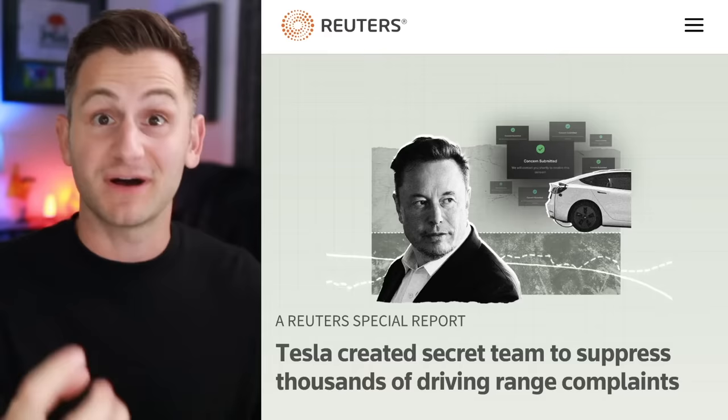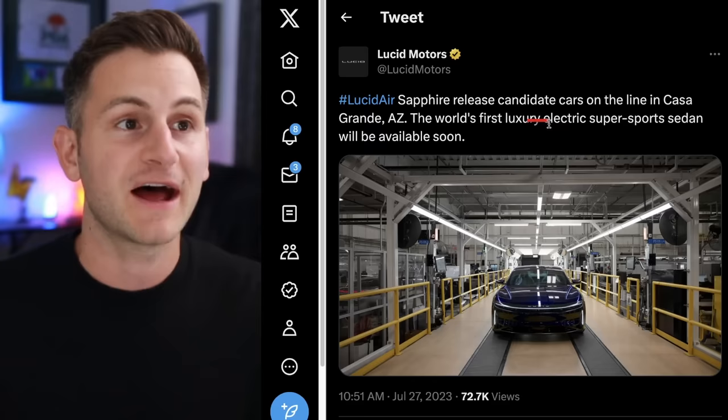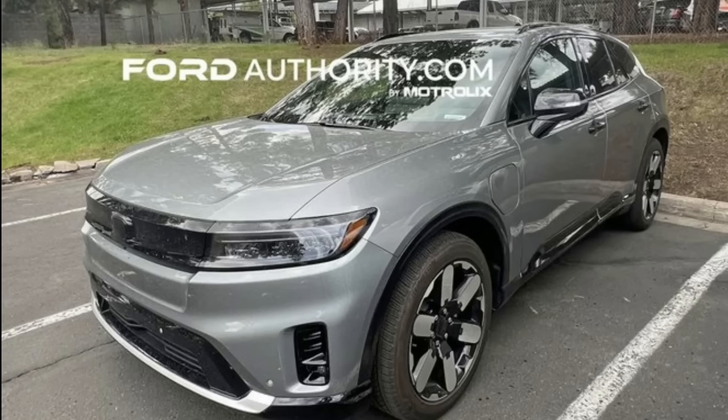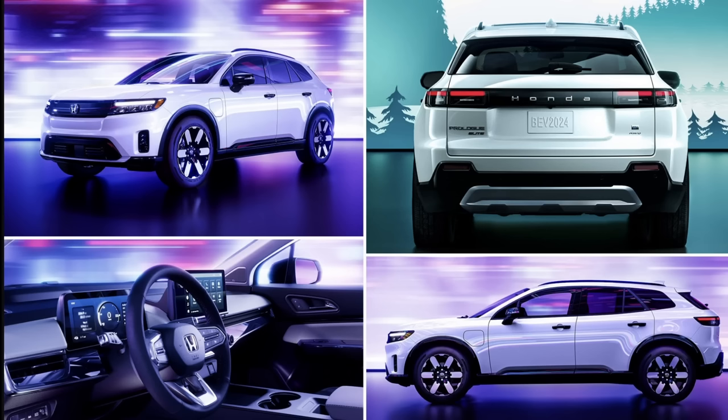We touched on the Lucid Air Sapphire being available for reservation at $25,000 — now they have release candidate cars on the line, so production is right around the corner. Sawyer found pictures on Reddit of the first upcoming Honda full EV. We don't yet have official specs, but this vehicle is supposed to make its debut early next year. It's supposed to be slightly bigger than the Honda CR-V and may be a successor to it — which is crucial since the CR-V is one of the best-selling cars in North America. The word on the street is this vehicle will qualify for the IRA tax credit.